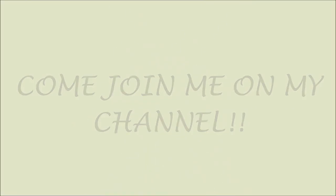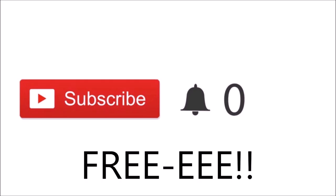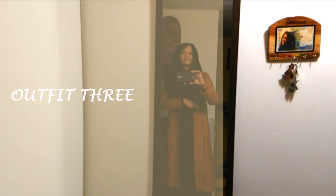Quick note for anyone new here: please click the red subscribe button. If you click subscribe, you'll be part of my channel and notified when I post new videos — and most importantly, it's free. Thank you so much for subscribing. Now let's get back to the video.